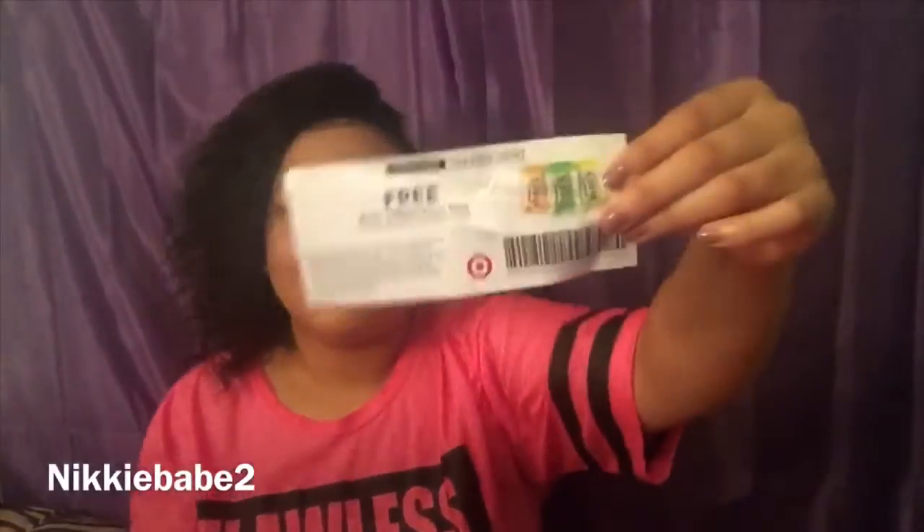I also have a coupon to get free Dry-N-Gum in the 40-count size from Target. You know your girl is going to Target — I love Target and I can get free gum, so why not?